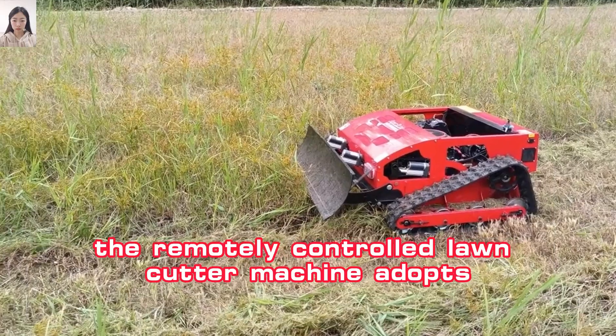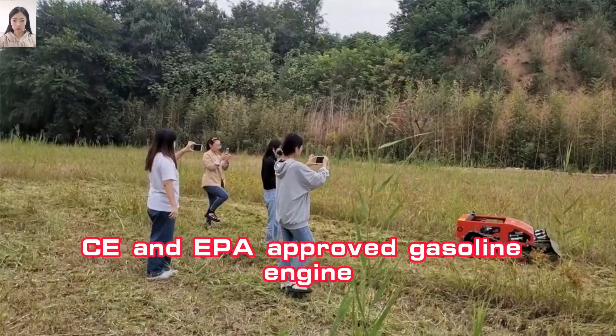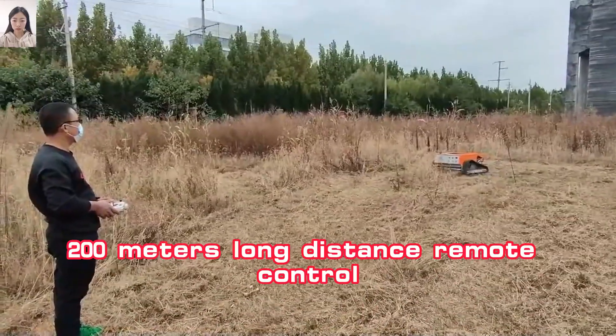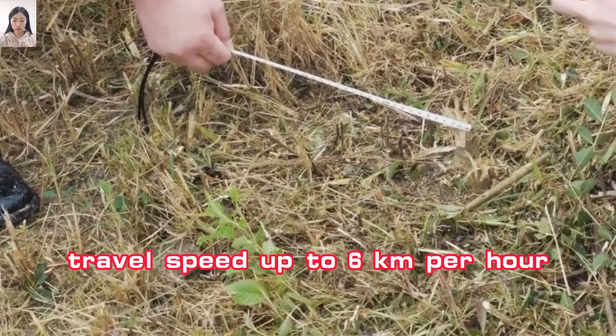The remotely controlled lawn cutter machine adopts CE and EPA approved gasoline engine, adjustable blade height by remote control, 200 meters long distance remote control, and travel speed up to 6 kilometers per hour.